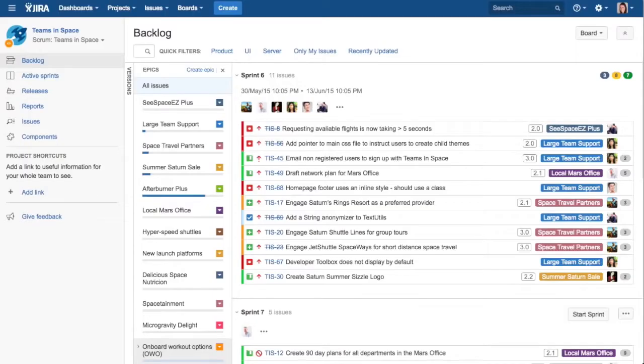Jira Software contains powerful tools and features for every phase of the software development lifecycle. Great software begins with great planning, and the first step in great planning is having one place to manage the team's backlog. A prioritized, stack-ranked set of items that have been properly broken down can then be used to estimate scope and ensure accurate sprint planning.